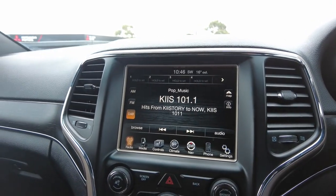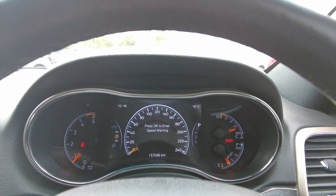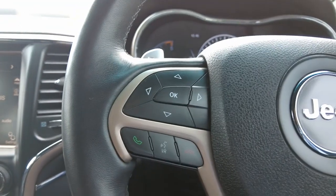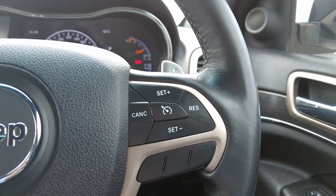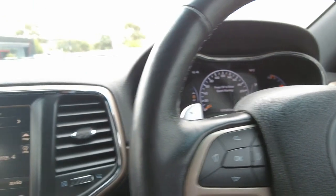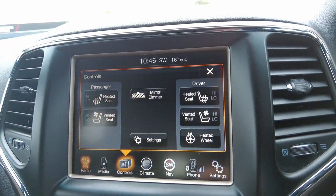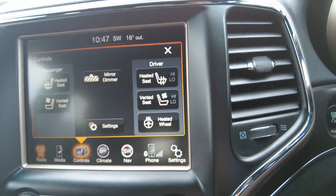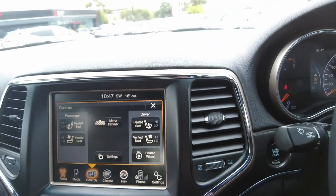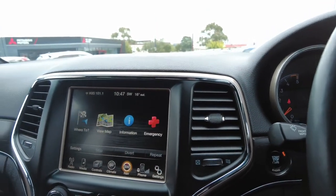It has digital radio, dual zone climate control, and a partially digital dash. On one side of your steering wheel you have all your stereo and phone controls, and on the other side you have all your cruise control controls. You can access climate control from the touch screen, which also shows heated and ventilated seats, heated steering wheel, and mirror dimming. It comes with sat nav.